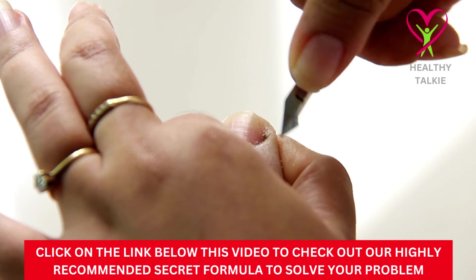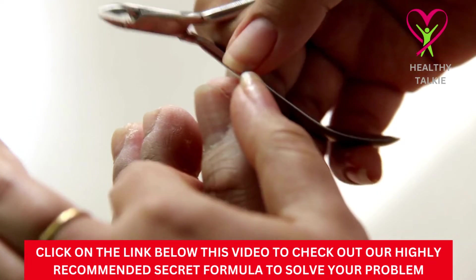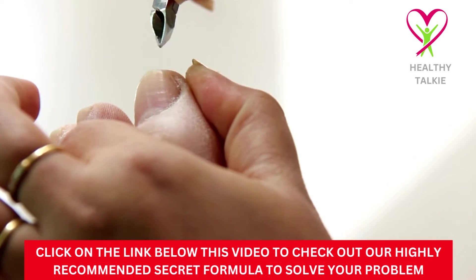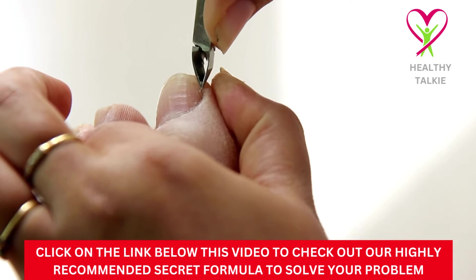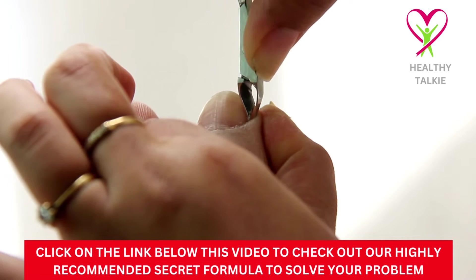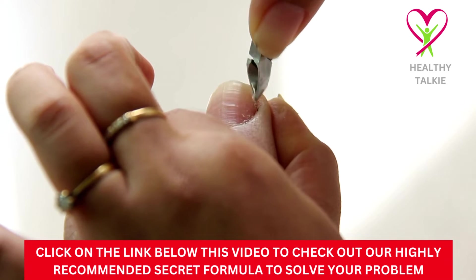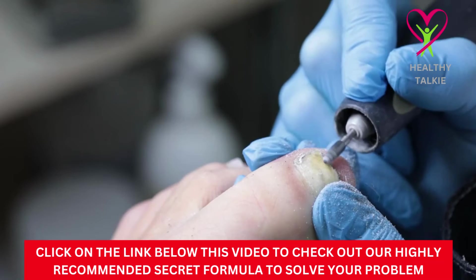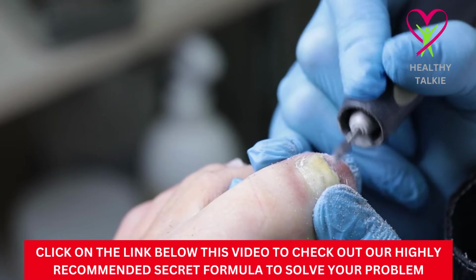The first step in getting rid of fungal growth is to stop it from happening in the first place. You can't get rid of it until you stop keeping your feet and the area around them wet. The feet stay clean and dry when socks are changed often. Also, you should wash your feet every day, especially after taking off socks you've been wearing for a long time. Dry your feet well with a towel or, if you have one, a hair dryer.